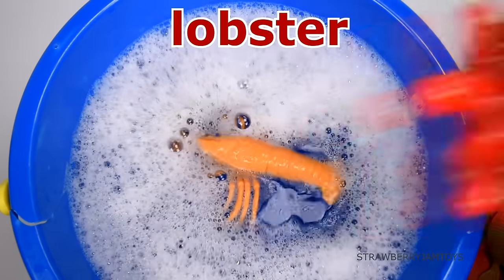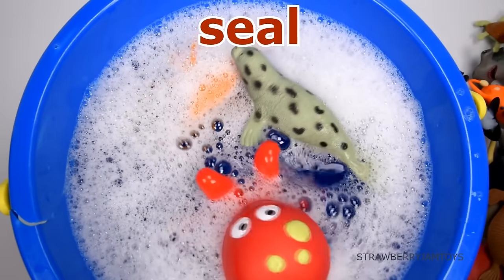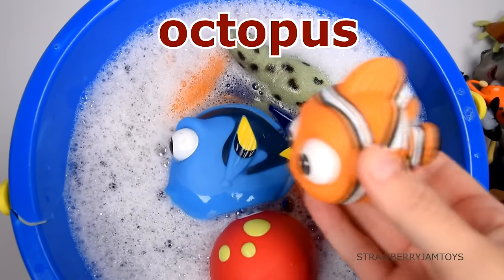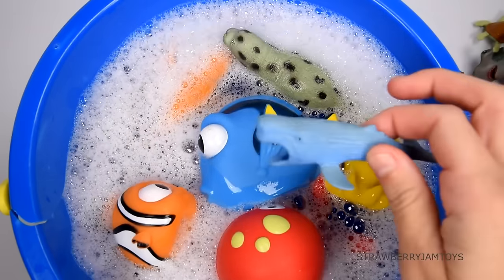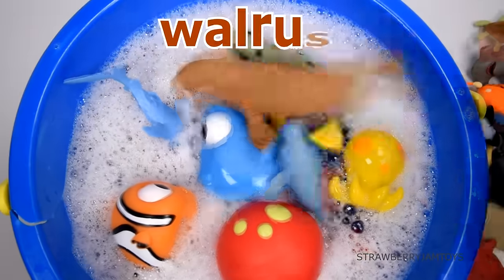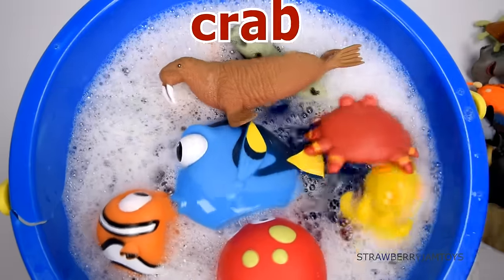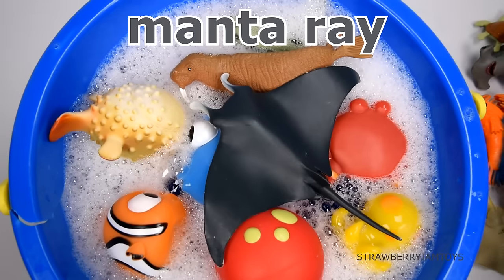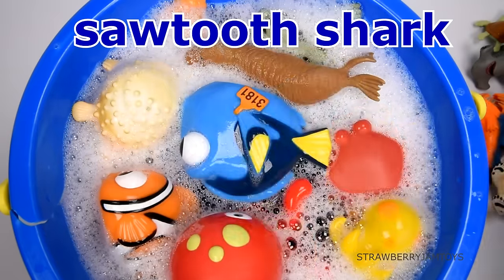Lobster, octopus, seal, blue tang, octopus, clownfish, sperm whale, whale shark, walrus, crab, pufferfish, manta ray, sawtooth shark, stingray.